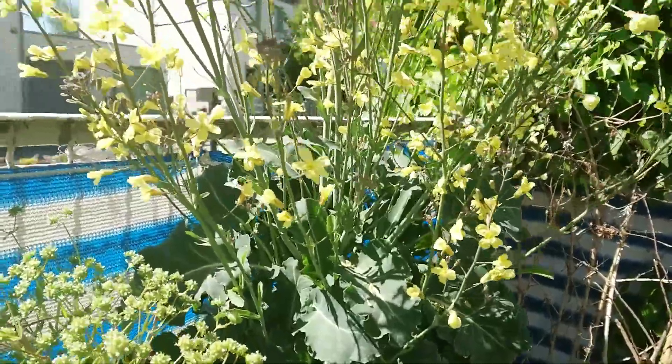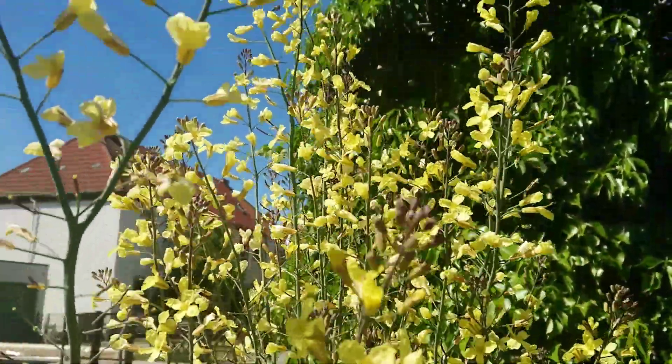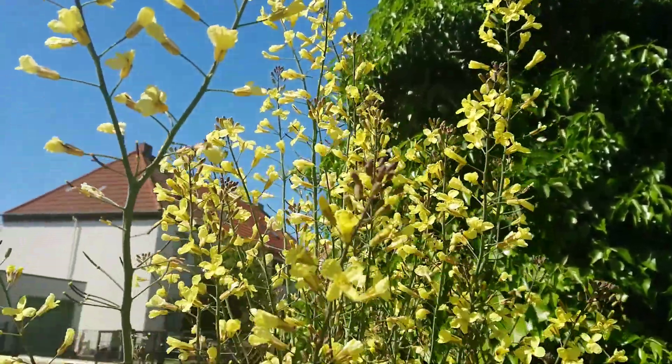And here is also one plant — I won't plant broccoli, but it has lots of flowers also.